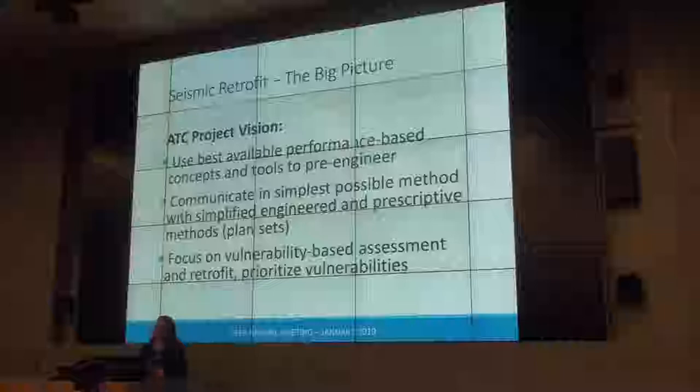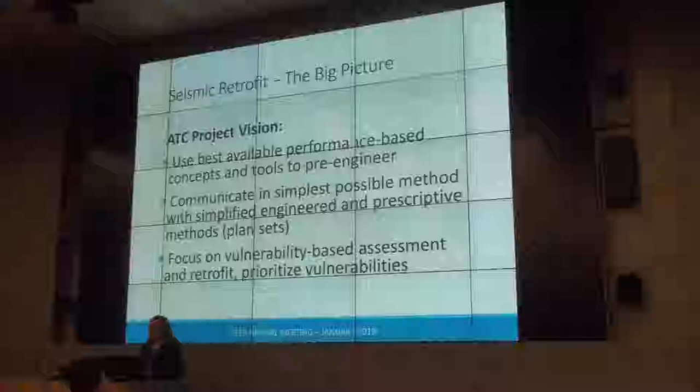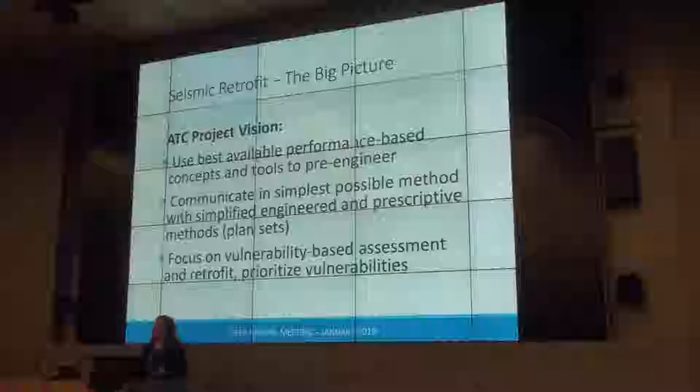We knew that simple communication is very important to implementation, and that the ideal form of implementation for one and two family dwellings is pre-engineered plan sets — things like IEBC A3 and the plan sets that City of LA and Bay Area have. Rather than doing a top-to-bottom retrofit putting engineered systems into old buildings that don't have plywood, shear clips, tie-downs, or any of the engineering bells and whistles that modern engineering has.